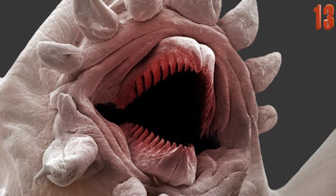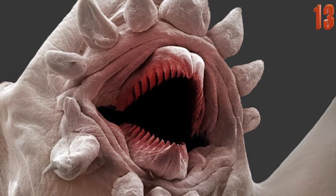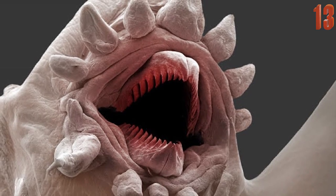This unbelievable image is of a bristle worm. The majority of bristle worms are found in the Earth's oceans and can average up to a few centimeters in length.